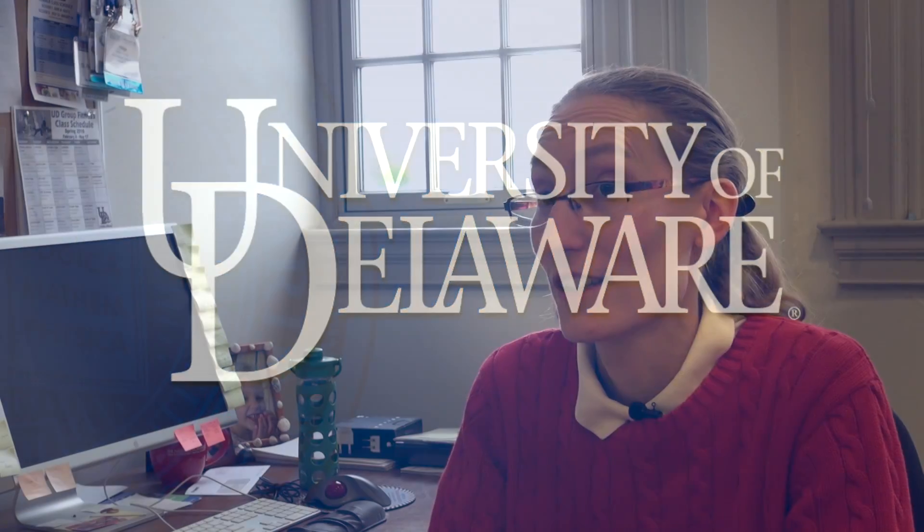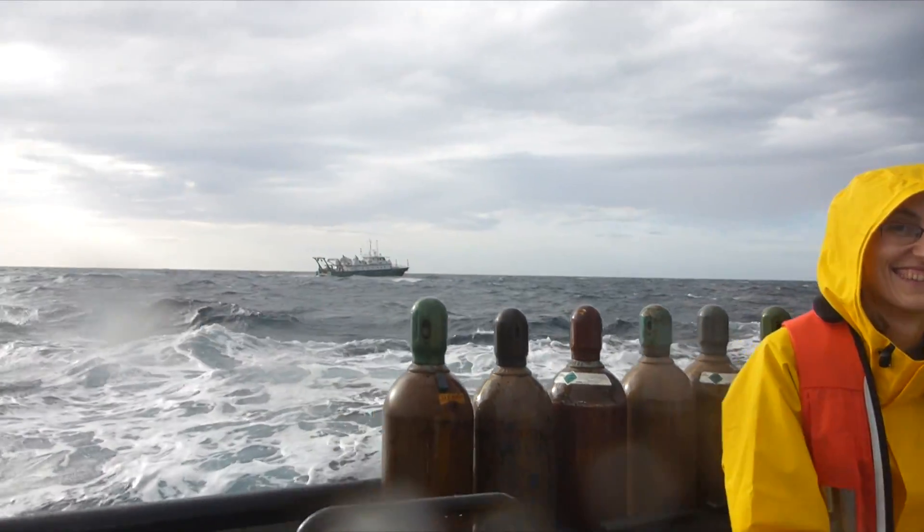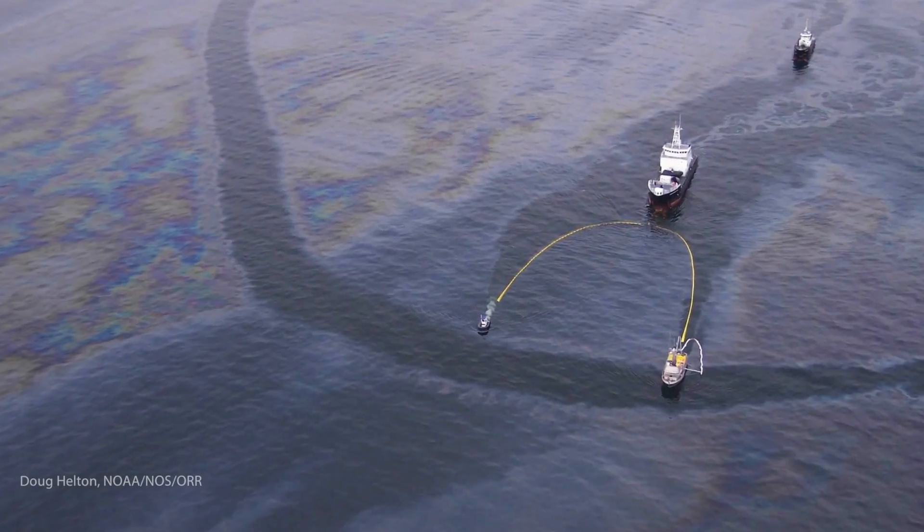In January, I took part in a big field experiment in the Gulf of Mexico off the Louisiana coast. Our main goal is to improve the modeling and the prediction for oil spills.